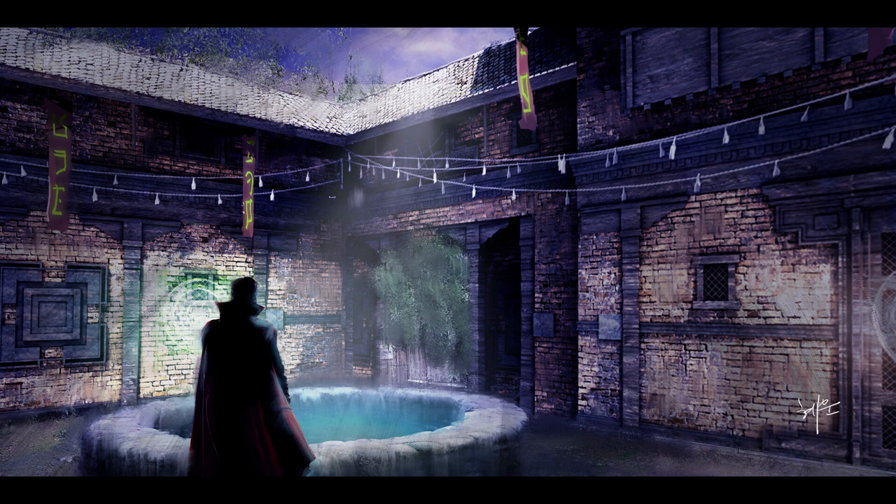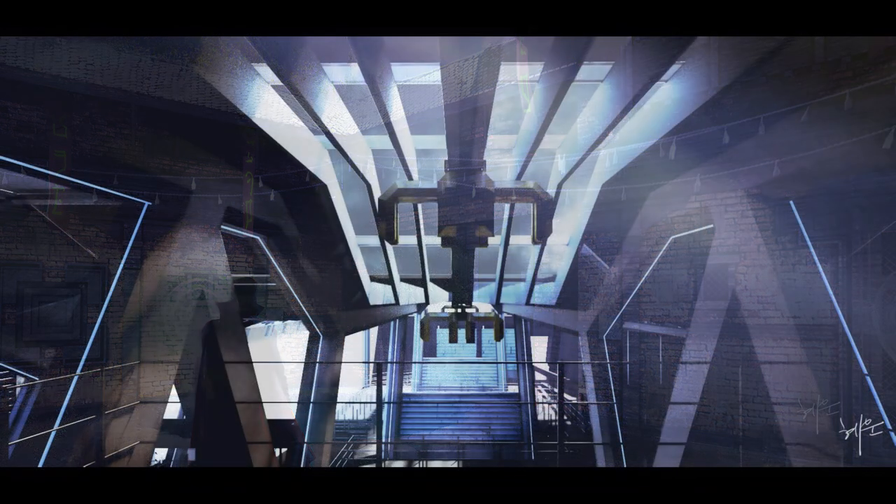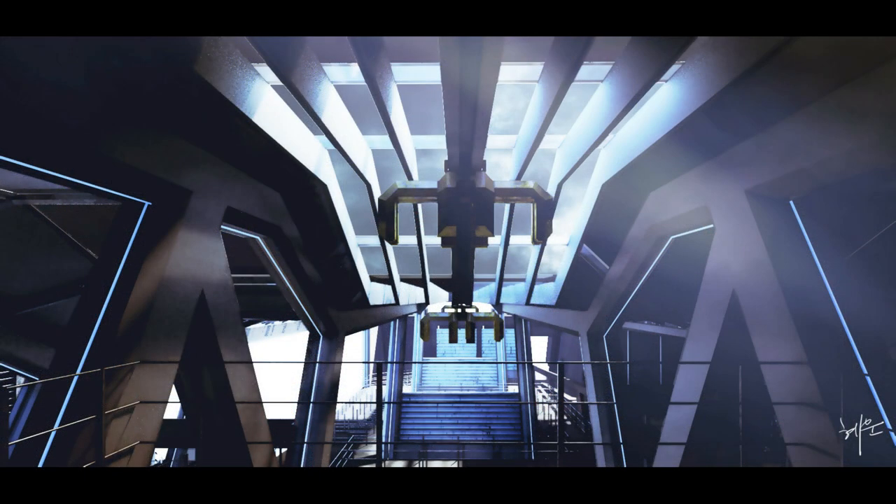Moving on to the Avengers E-Ticket — look at this cool concept art. This is amazing, really good. These are shots of the queue line and maybe the pre-show area of what would be the Avengers E-Ticket attraction. There are just massive high ceilings. We're obviously looking at a second level here. I don't know what we're looking down at — maybe just more queue line down below, because we're on the second level of this massive building.